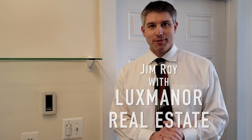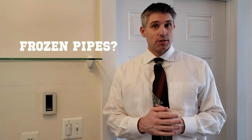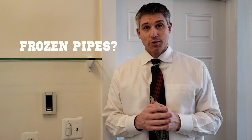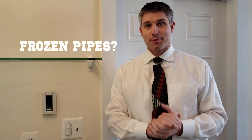Hello everyone, Jim Roy here with Lux Mineral Estate. So if your pipes have frozen, the first thing you might want to do is call a plumber, but it's probably the last thing that you need to do. I've done this before and the plumber I spoke with told me there's nothing we can really do at this point — you just need to wait till they unfreeze, but there are some things you can do to expedite the process.